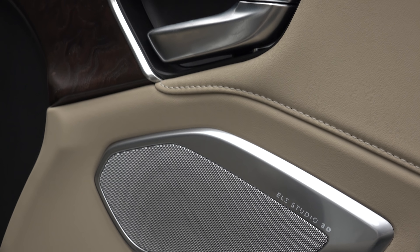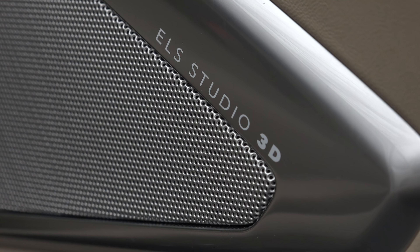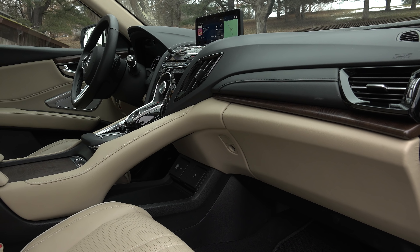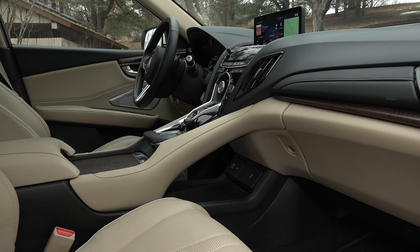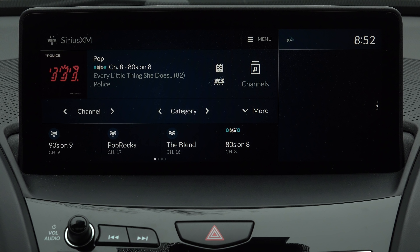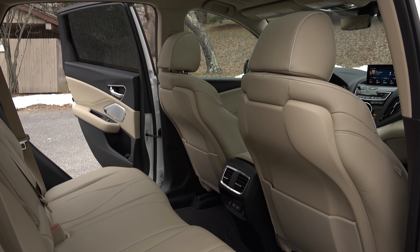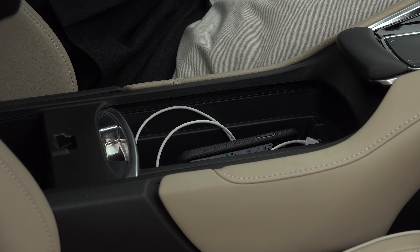One of the most amazing aspects is this 16-speaker audio system that is mesmerizingly good. I find myself driving around aimlessly just to continue listening. It's probably the best car audio system I've ever tested, with such power and finesse that you'll experience elements of your favorite music that you have never heard before. But hey, Acura — where is the wireless charge pad?